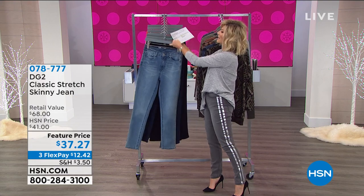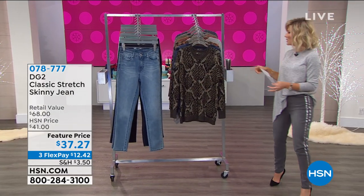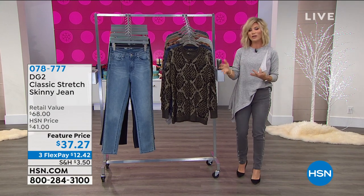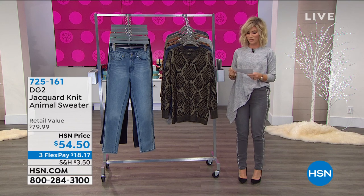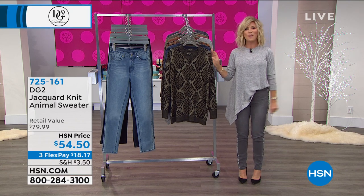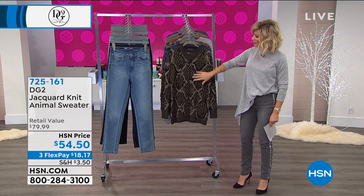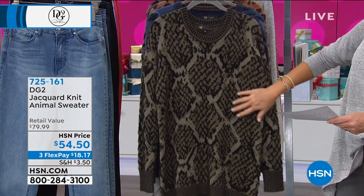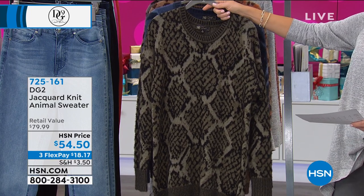Everything from Diane Gilman is on $300 free credit card payments. I do want to mention our extended holiday return policy — anything that you buy, you have until the end of January 2021 to return. That way you can take it for a test drive, or if it is a gift for someone, they have until the end of January to return it. To match back to our exotic print pants, we have the eyelash yarn — soft matching sweaters.